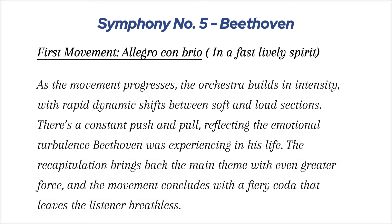As the movement progresses, the orchestra builds in intensity, with rapid dynamic shifts between soft and loud sections. There's a constant push and pull, reflecting the emotional turbulence Beethoven was experiencing in his life. The recapitulation brings back the main theme with even greater force, and the movement concludes with a fiery coda that leaves the listener breathless.